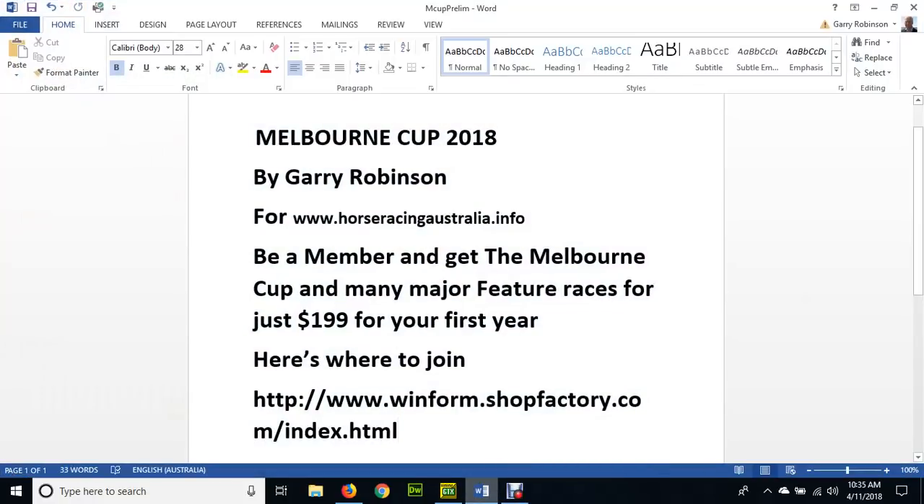Hello, we're ready for the Melbourne Cup 2018. I'm Gary Robinson for www.horseracingaustralia.info. You can be a member and get the Melbourne Cup and many major feature races for just $199 for your first year. Here's where you can join: www.winform.shopfactory.com/index.html.